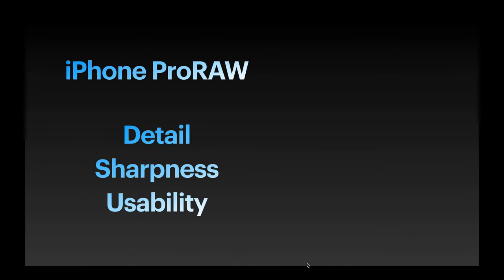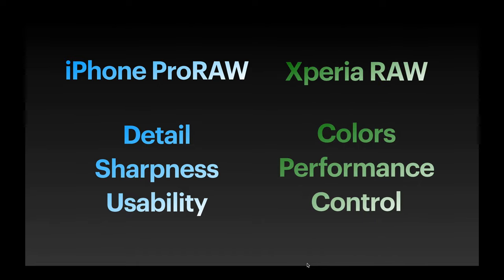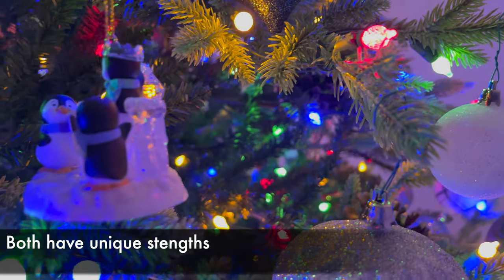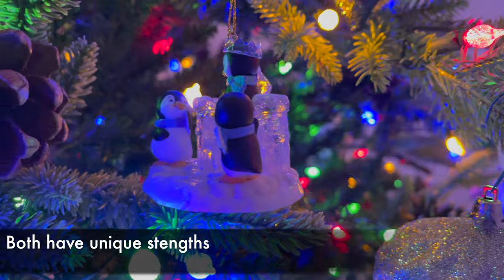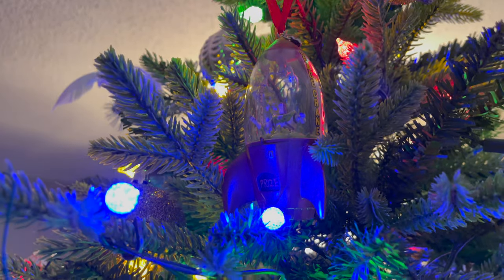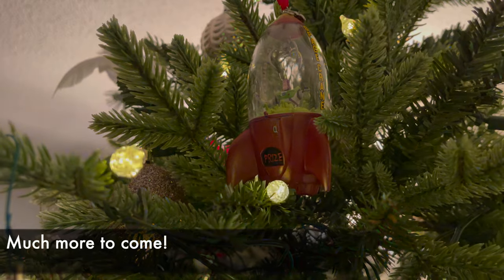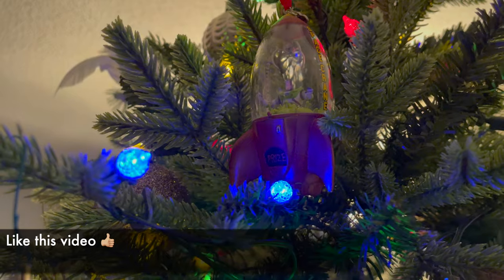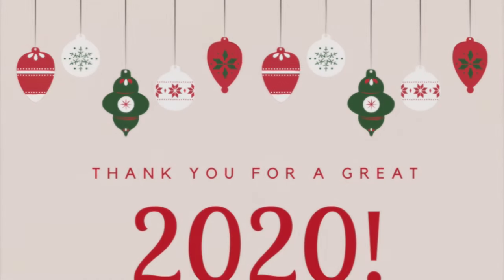So what have we learned here? Pro Raw is impressive, specifically with the amount of detail and exposure information it can retain. But the Xperia fires back by capturing accurate colors and overall performance that's just closer to a dedicated camera. So the question is: do you value real camera performance or computational photography? This is only going to get more interesting as Pro Raw develops, and the Xperia 1 III looms on the horizon. Make sure you're subscribed for that coverage, and please like this video if you haven't already. Thanks again for watching, and I'll see you in the next one.